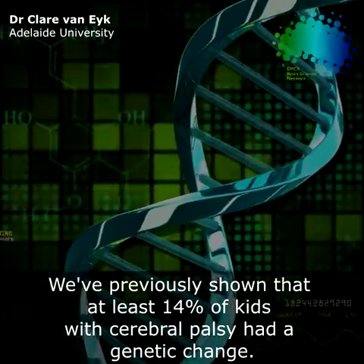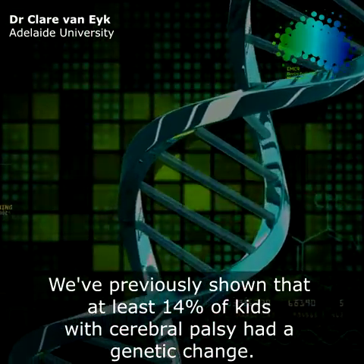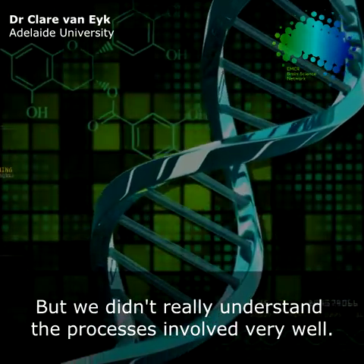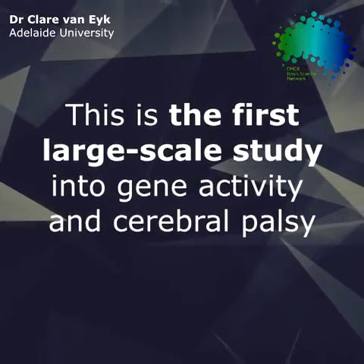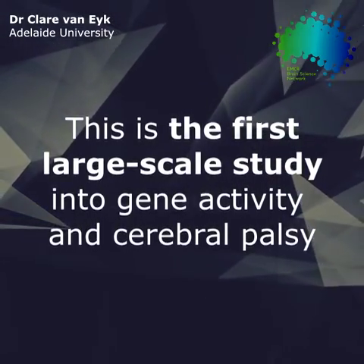We've previously shown that at least 14% of kids with cerebral palsy had a genetic change likely to be the cause, but we didn't really understand the processes involved very well. So this is the first large scale investigation of gene activity in kids with cerebral palsy.